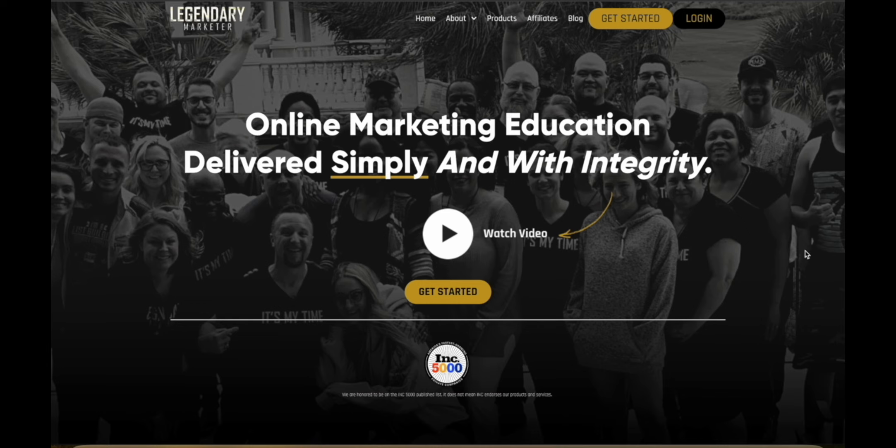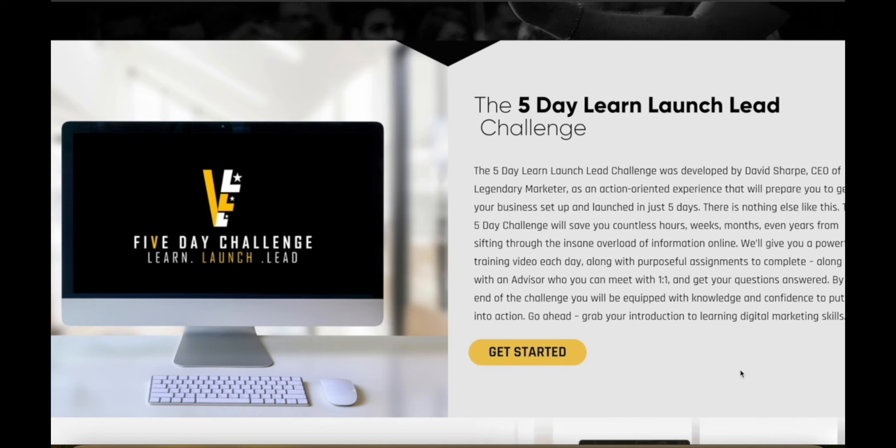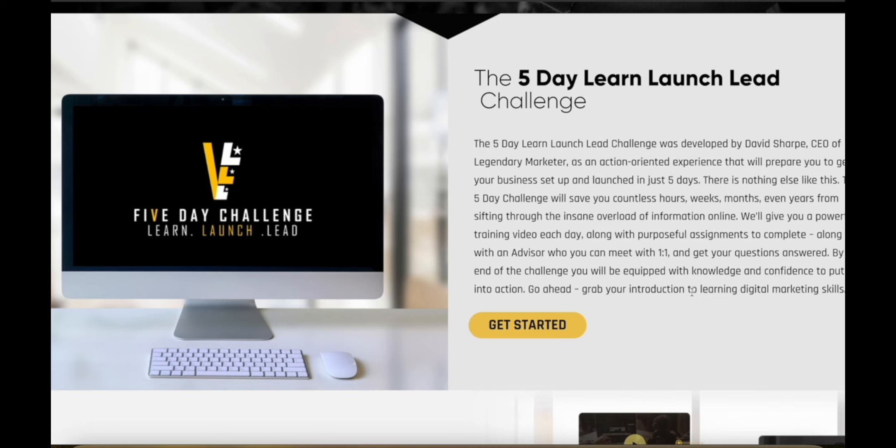They're on a mission to help people start a new business or grow their existing online business with cutting-edge marketing strategies. They have a five-day Learn Launch Lead challenge where you actually learn how to get started and set up your business in just five days. There's nothing like it — it's going to save you countless hours, weeks, months, and even years of sifting through tons of random, useless information online. They give you training every single day. You can also meet with an advisor one-on-one and get your questions answered. At the end of the challenge, you're going to be equipped with the knowledge and confidence to put everything you learned into action.